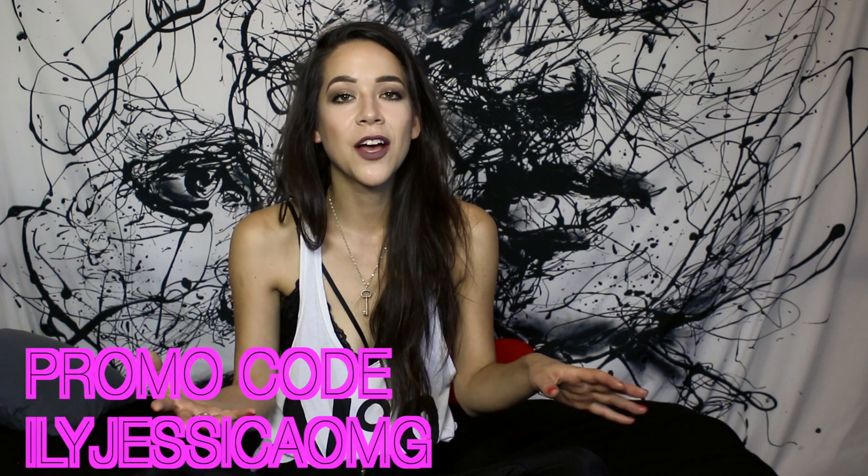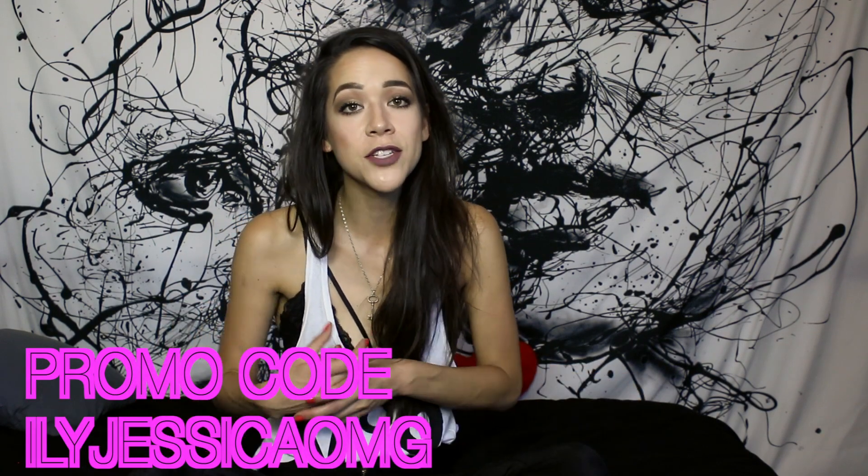Anyways, thank you guys so much for watching. Check out helixsleep.com for more information on this mattress. Also, I'm going to give you guys a coupon code for 50% off your purchase.